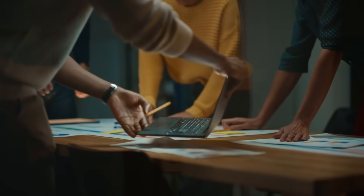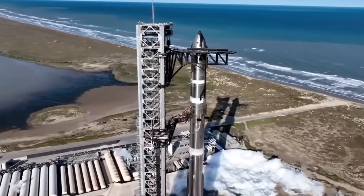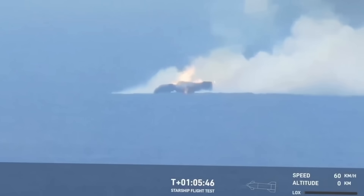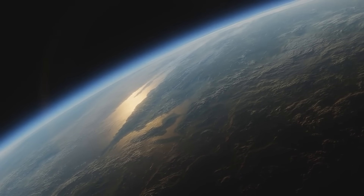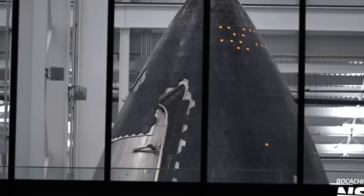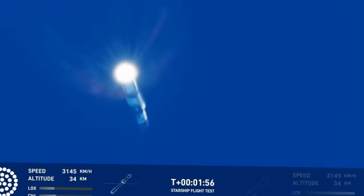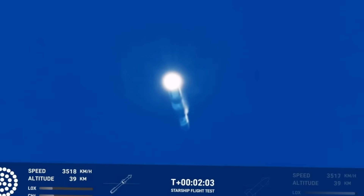As the countdown reaches its final moments, the tension is palpable. Every detail has been meticulously planned, every risk accounted for. Yet there's always the unknown — variables that no simulation can predict. Will the new heat shield perform as expected? Will the forward flaps guide the spacecraft with precision? Will the ocean embrace Starship gently, allowing it to float rather than sink? The answers will come in those final moments as the spacecraft hurtles back to Earth, defying gravity and doubt. For SpaceX, success isn't just about proving their technology works — it's about proving that humanity is capable of greatness. Flight 7 is more than a test; it's a testament to what we can achieve when we dare to dream big and work relentlessly to make those dreams a reality.